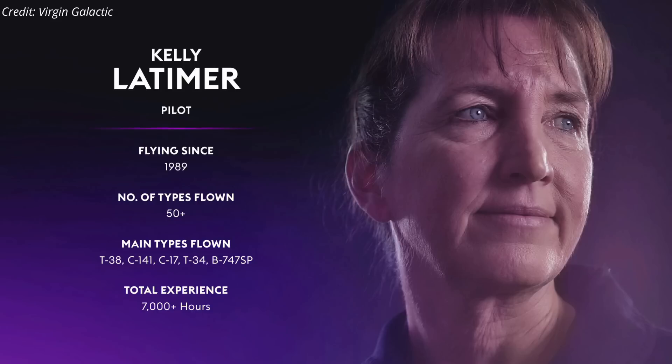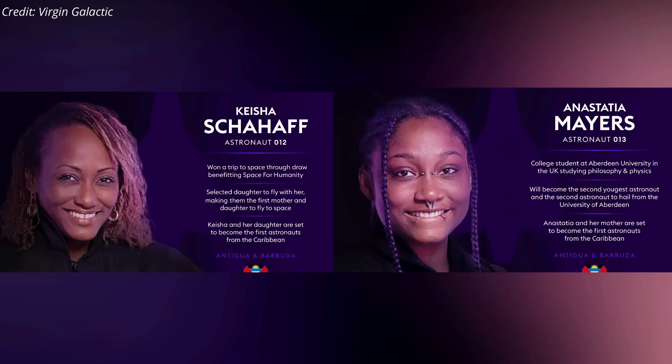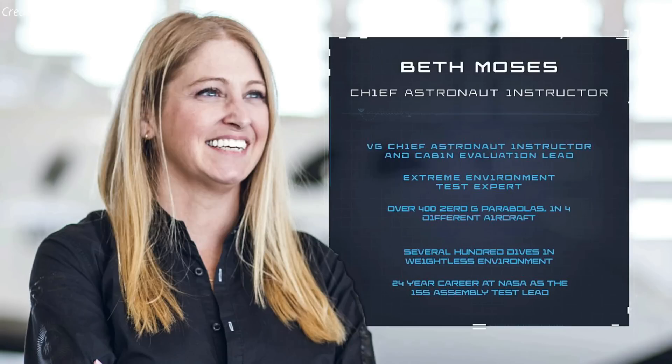Unity was commanded by NASA astronaut C.J. Sturko, with Kelly Latimer as the pilot. John Goodwin, who represented Great Britain in the 1972 Summer Olympics, was one of the passengers on the flight. The other two customers were a mother and daughter, Keisha Schafer and Anastasia Mayers. The fourth person in the cabin was Beth Moses, Virgin Galactic's chief astronaut trainer, making her fourth suborbital space flight.